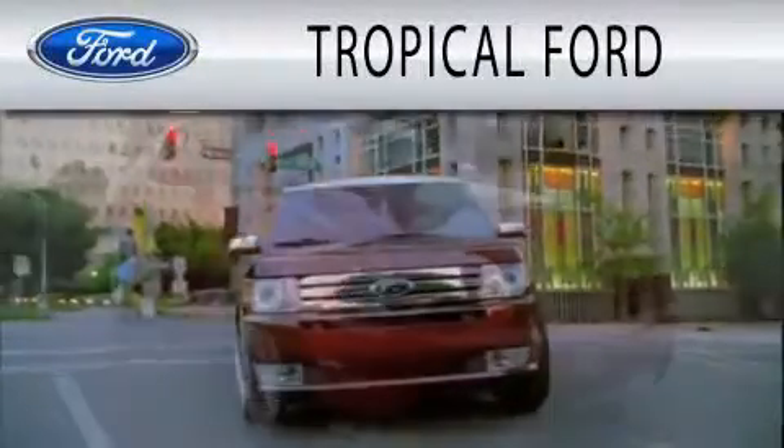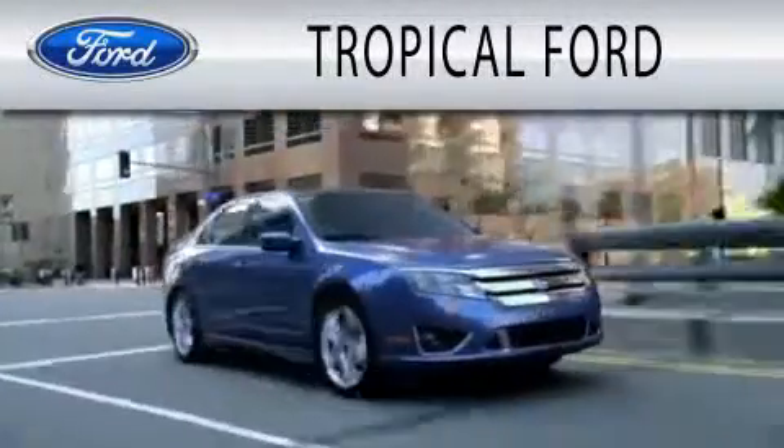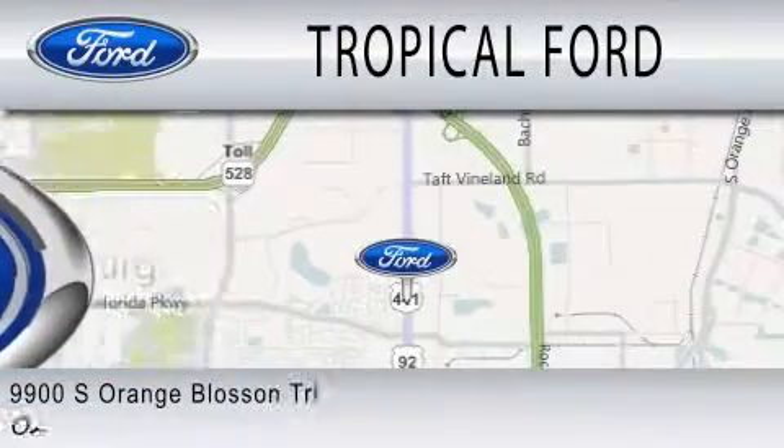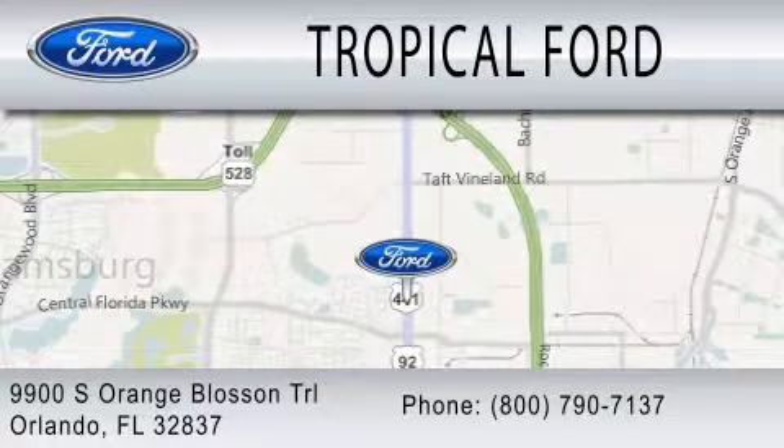Tropical Ford is dedicated to doing everything possible to ensure that the experience you have selecting your next vehicle is as pleasant as possible. We are located at 9900 South Orange Blossom Trail in Orlando.